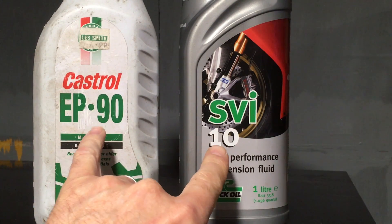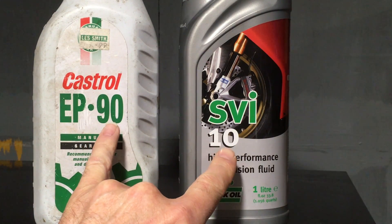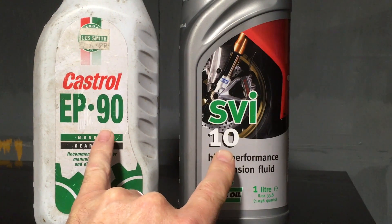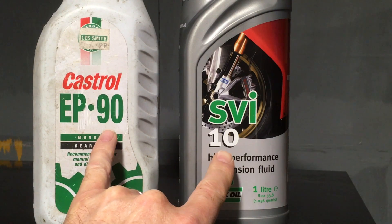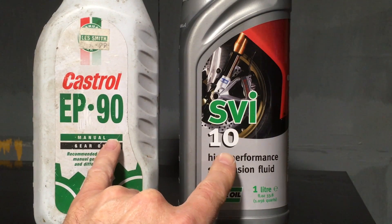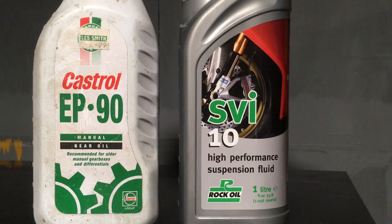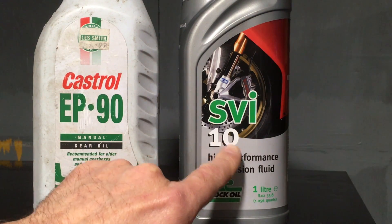So what do these numbers mean? Well, this is a standard measure and what they do is they test how fluid oils are at 100 degrees. There's no particular meaning to 100 degrees, but it does represent an average working temperature of an engine. Now a racing engine will be very much hotter than that. A low speed diesel engine might run much cooler than that.